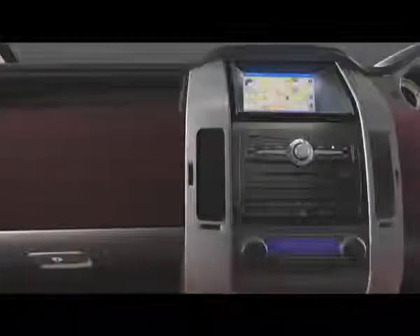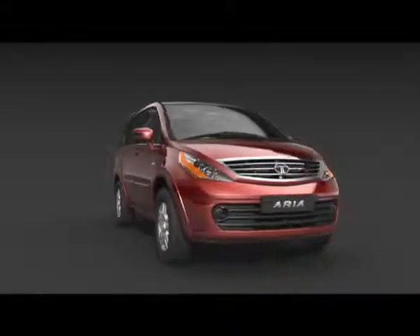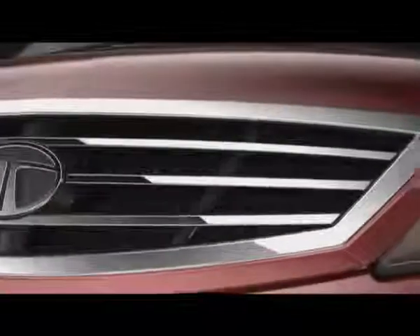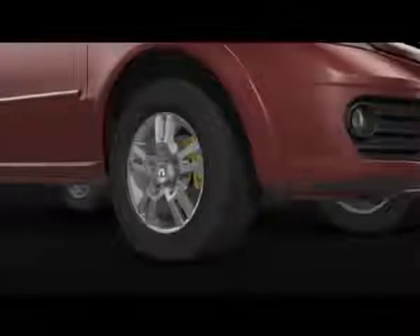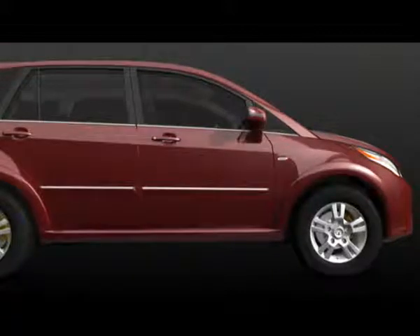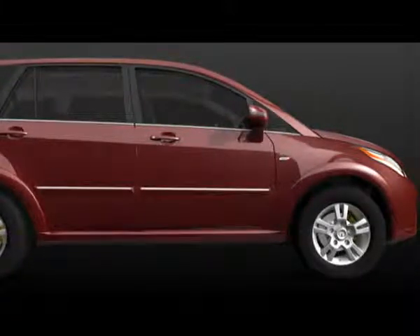Comfort and convenience of occupants is one area where the Aria truly excels. Special care has been taken in the design and engineering of each element that impacts driver and passenger comfort. Aria's unique design combines low-floor construction along with enough ground clearance, making entry and egress extremely easy, resulting in a car you can walk into.